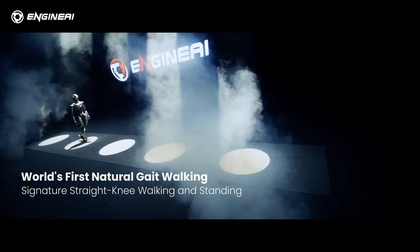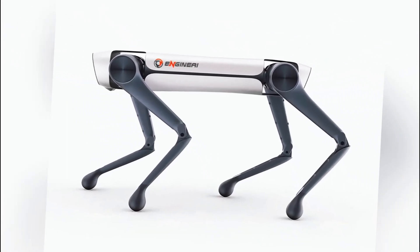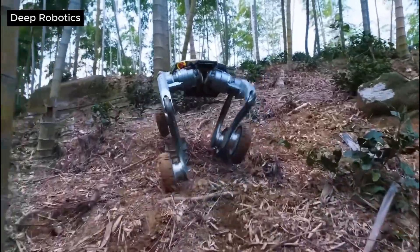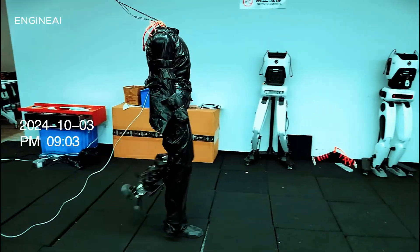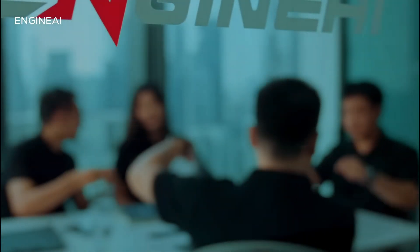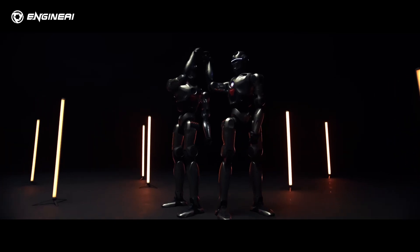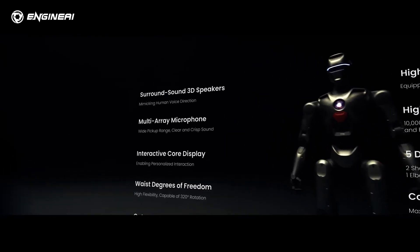Engine AI isn't stopping with the PM01. The company has hinted at developing a quadrupedal robot to compete with Unitree's and Deep Robotics' viral robotic dogs. This diversification could cement Engine AI's position as a key player in China's burgeoning robotics industry. The company is also scaling up production capabilities, aiming to manufacture and sell over 1,000 units annually by 2025 — a goal that reflects the growing demand for humanoid robots in China and beyond.